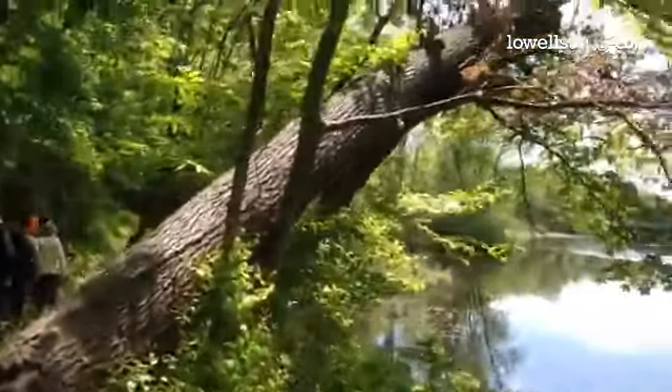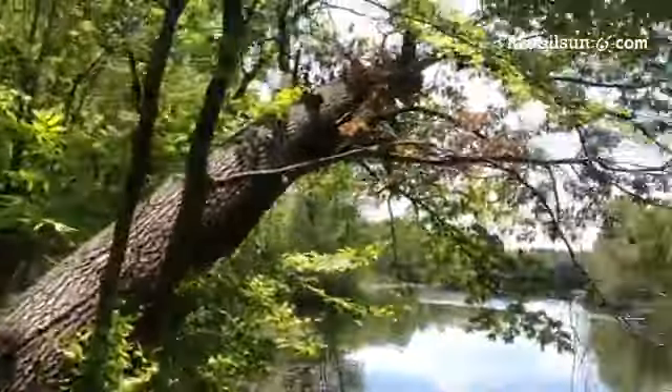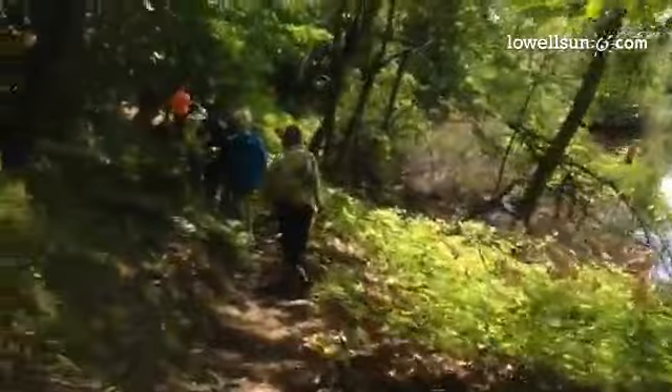An uprooted tree walking along the Charles River. That's, I guess, Wellesley on the other side. This is Newton.